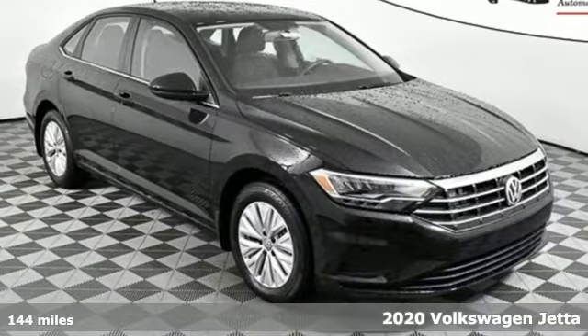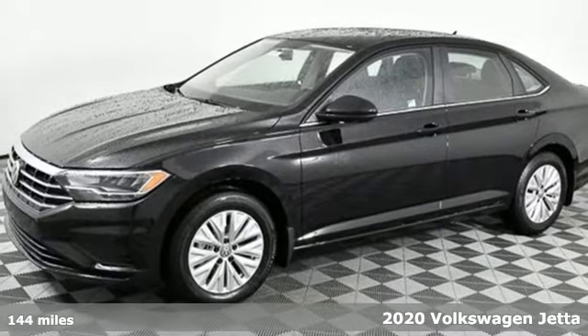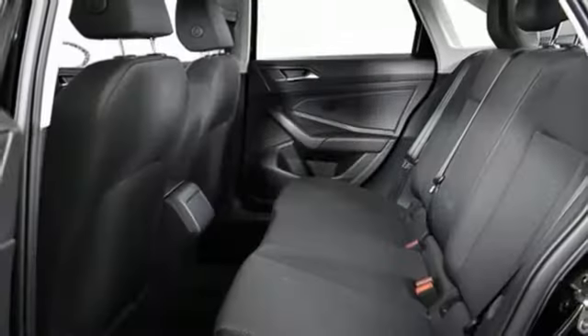It's a new 2020 Volkswagen Jetta. German engineered style, performance, and precision come together to create the perfect compact sedan. A great vehicle is comprised of great features like these.